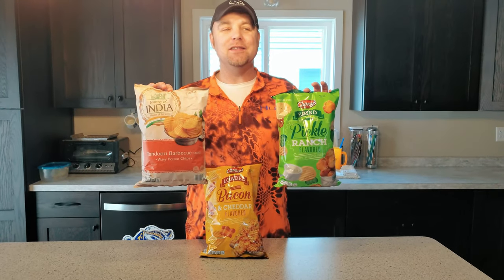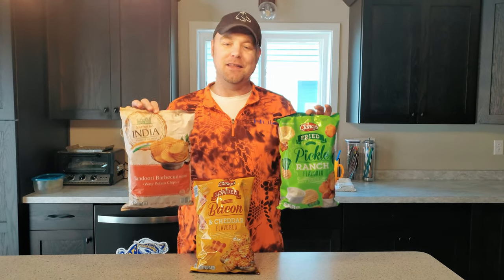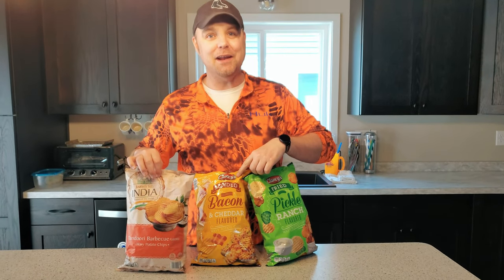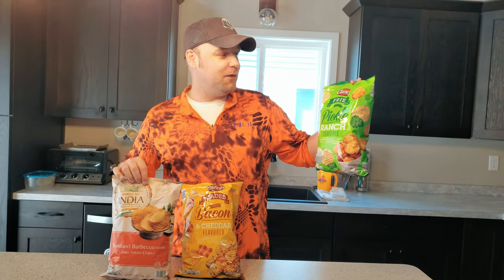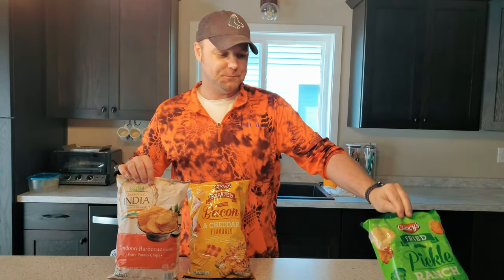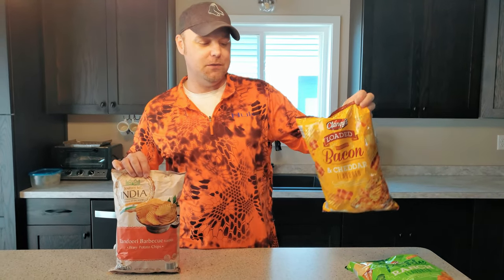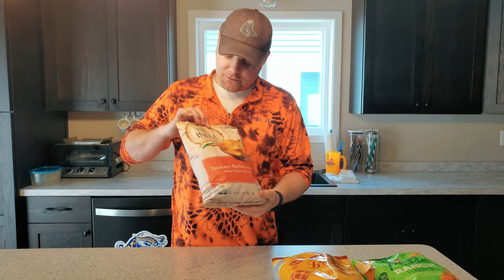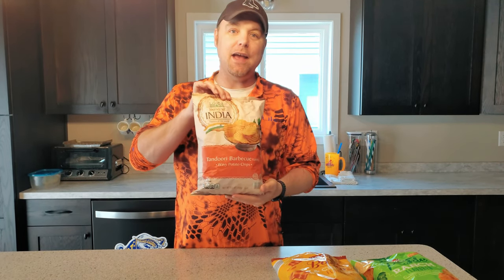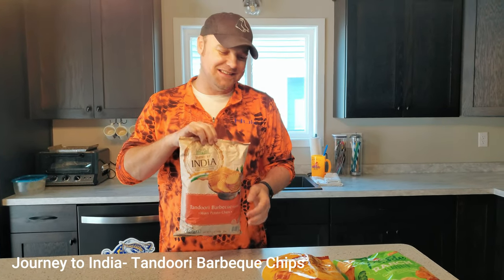We're gonna do a quick taste test of three new chip flavors that we found. I'll be doing the taste test because Dr. Geese doesn't like any of these — maybe the bacon flavored one. So we have Clancy's Fried Pickle Ranch flavored chips, Clancy's Loaded Bacon and Cheddar flavored chips, and Journey to India's Tandoori Barbecue flavored chips. I don't know how to feel about any of these. The first two sound good, this one I don't know.